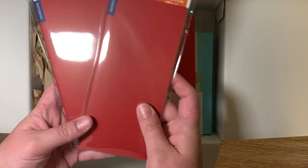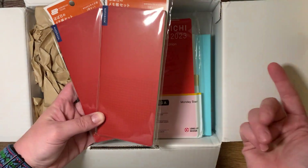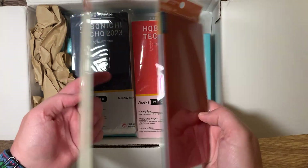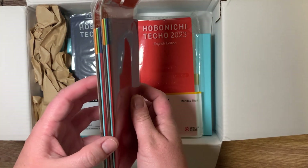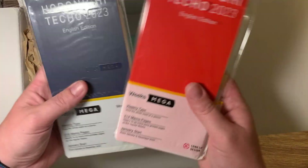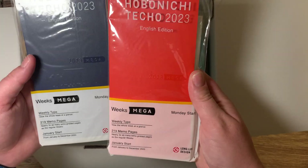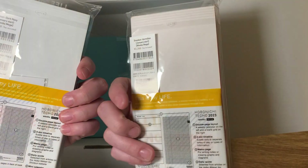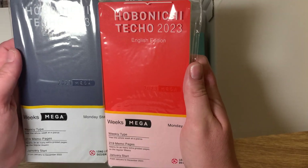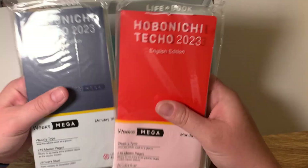And then I did get two sets of the memo pads — it comes with three of the memo pad books. I got two Hobonichi English edition Sneaker Weeks. I'm only going to keep one and I'm going to sell the other.